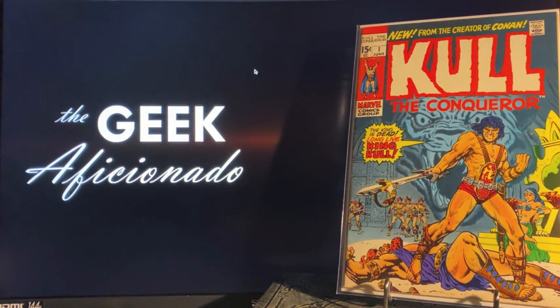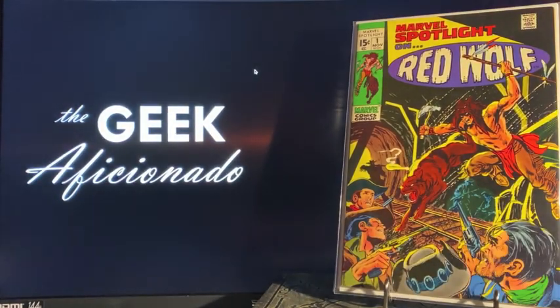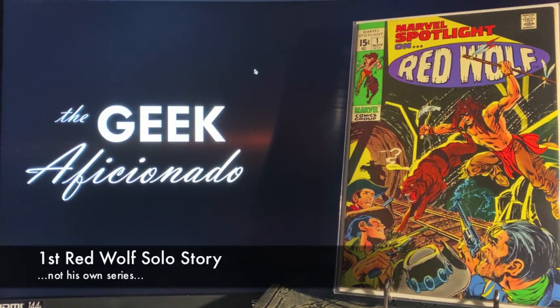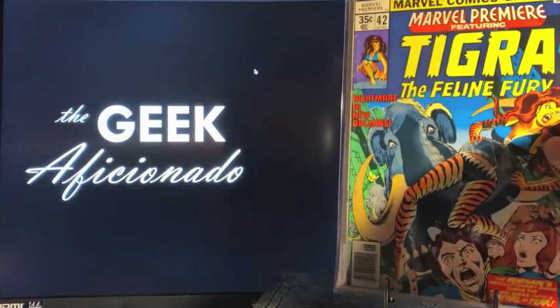Following that, Kull the Conqueror number one — nice clean copy, definitely presents really nicely, going to be somewhere in the eights to nines range. Had another copy of Marvel Spotlight number one — not the first appearance of Red Wolf, but his first in his own series. Had another copy but not in as nice condition, so we've got this one here.